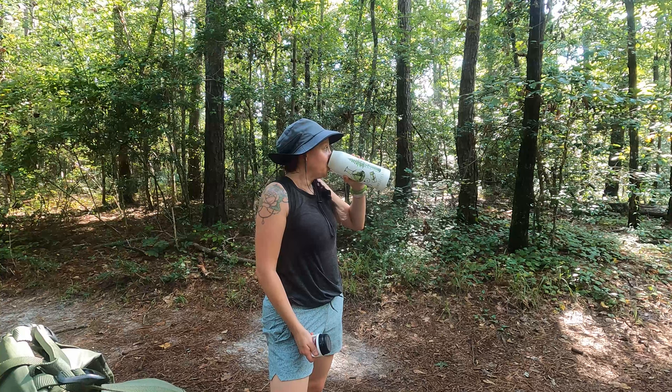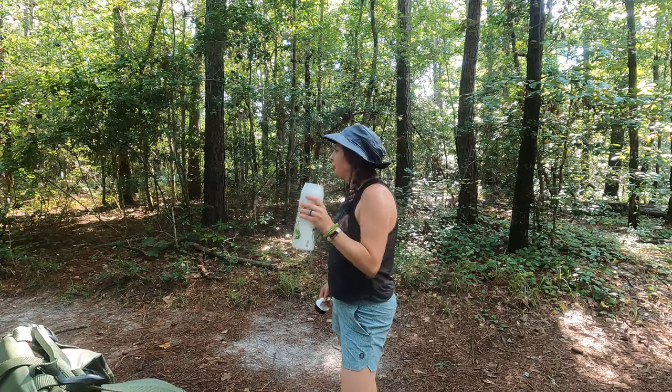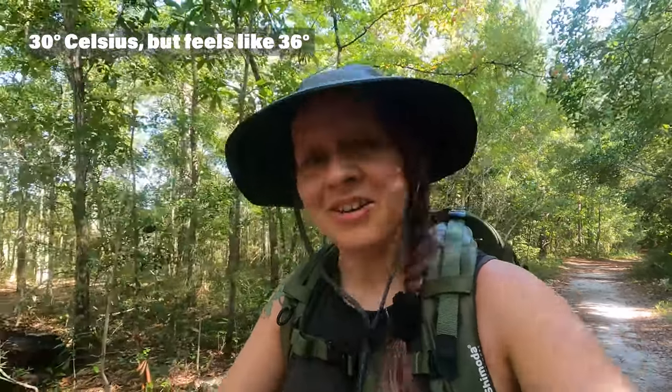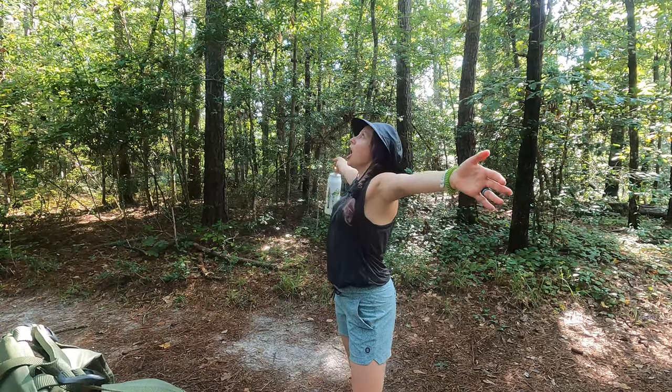We're making our way back to the kayak landing spot and it is just brutally hot right now. I pulled up the weather app — it is 86 degrees but feels like 97 degrees. The humidity is 74 percent and the dew point is 77 degrees Fahrenheit. It is very uncomfortable; I just feel like I'm drenched in sweat.